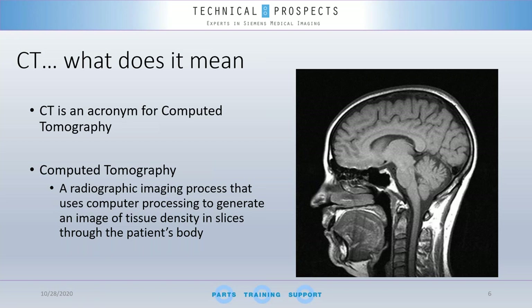Let's start with the actual acronym — what does 'CT' mean? CT stands for computed tomography, which means a radiographic imaging process that uses computers to generate an image of tissue density in slices through the patient's body. 'Tomo' means we are slicing — through computation, using the computer — that's why it's called computed tomography.